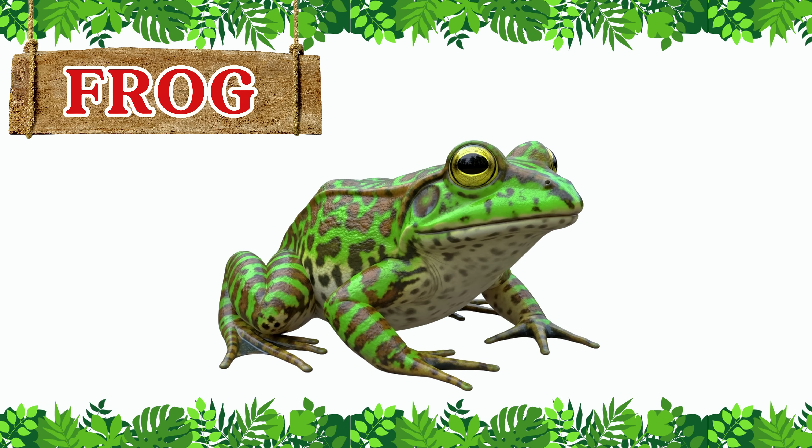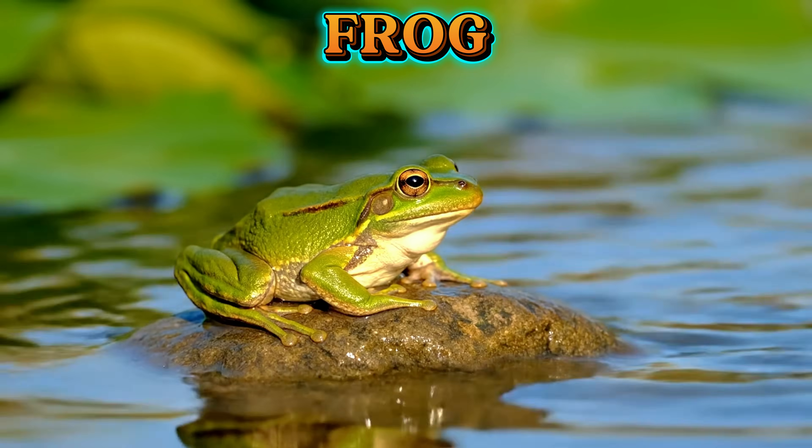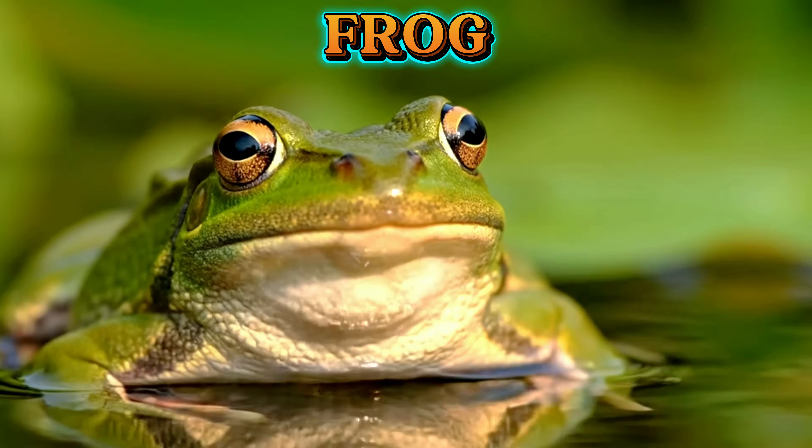This is a frog. Frogs are amazing jumpers. They live in ponds, rivers, and gardens, and their big voices help them call to friends.